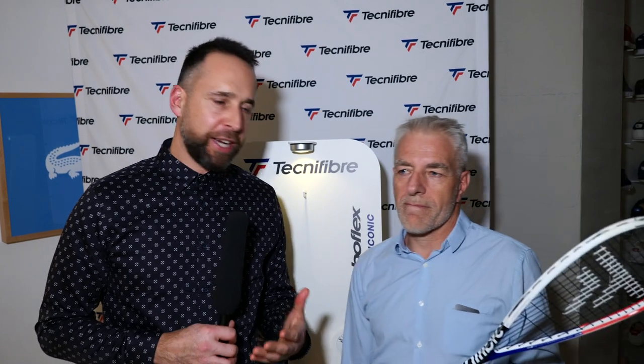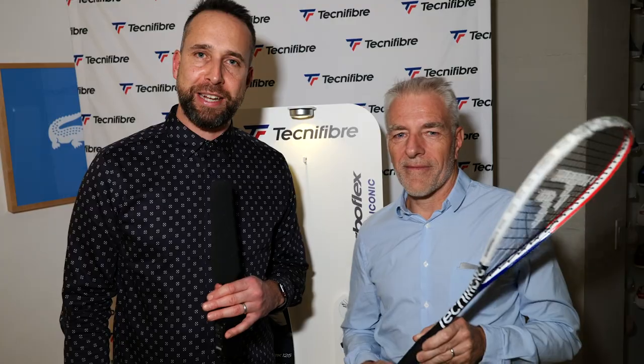So there you have it, guys. Thank you very much, Lauren, for your time. Really interesting to get a little bit more detail about what went into the racket. I hope you guys found that useful, and don't forget that this racket will be available at pdhsports.com.